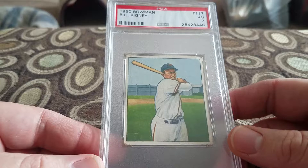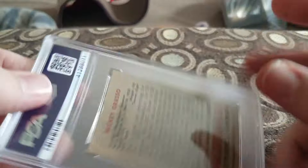I had a bunch of vintage stuff, mainly. Picked up this 1950 Bowman Bill Ragney in a VG 3. Picked up a Mickey Grasso in a Good 2, '51 Bowman, for the Senators. Thought it was a pretty good deal for '51 Bowman.